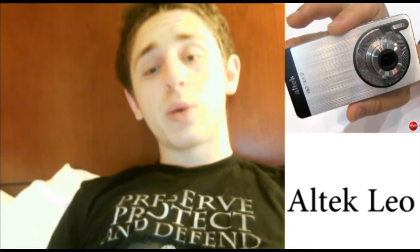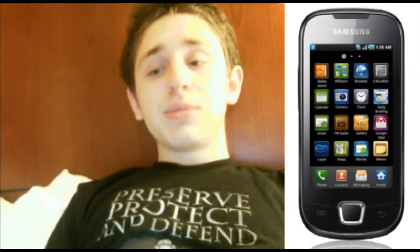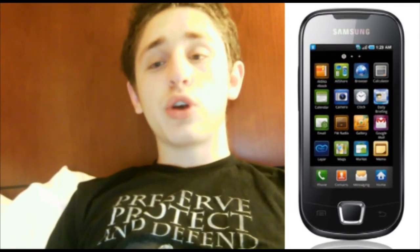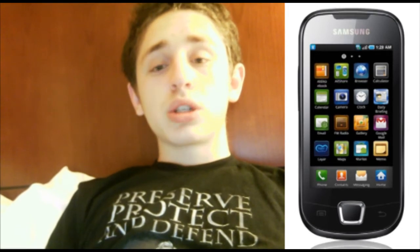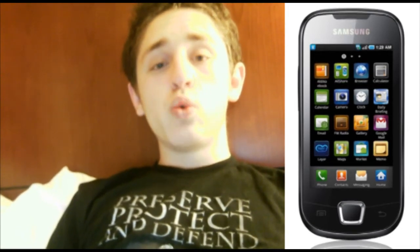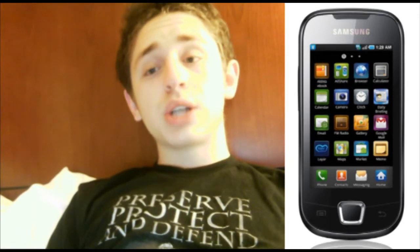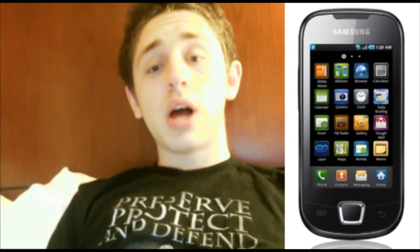It has three-times optical zoom with xenon flash instead of digital zoom. Samsung has recently unveiled the Samsung Corby smartphone, which is running Android 2.1 and seems to be marketed towards consumers. It is a 2.8-inch QVGA display, 600 megahertz processor, and a 2 megapixel camera with a microSD card slot.